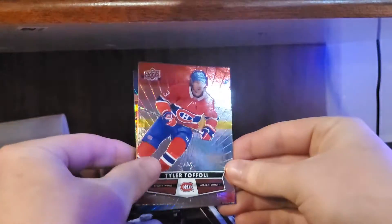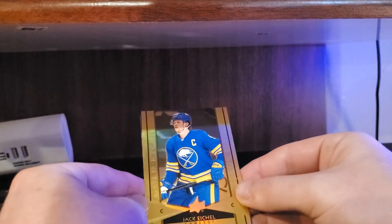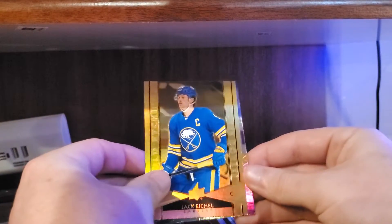Got Tyler Foley, and there we go — we got a Jack Eichel gold etchings. I haven't pulled one of those yet, so that's nice. A gold etchings Jack Eichel, and a Dylan Cousins base. Alright, two more packs.